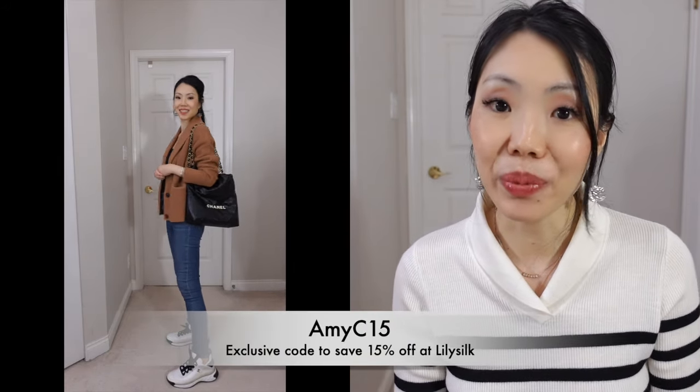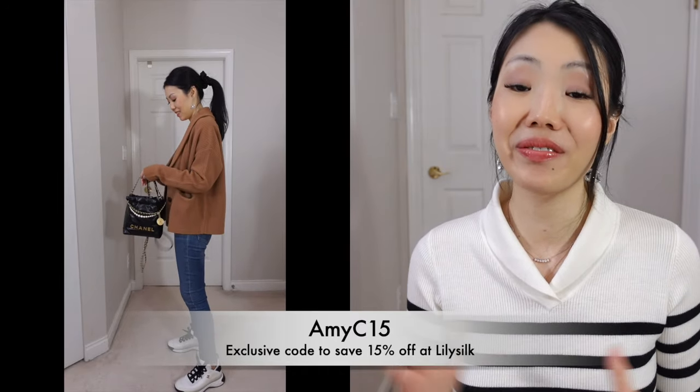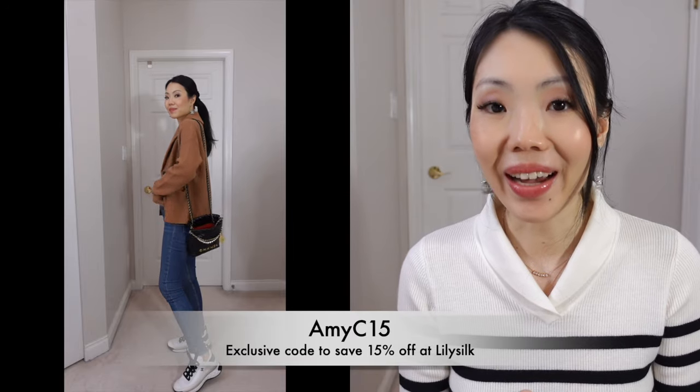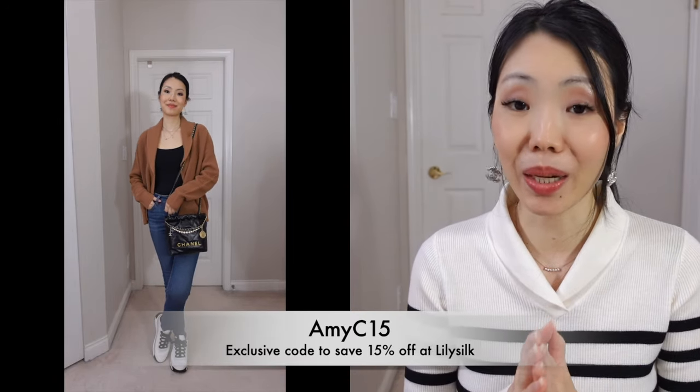They source their cashmere from the innermost part of the Mongolian goat, which is the softest part — that's why their cashmere is so excellent. Merino wool is also thinner and suppler, which is why even their wool items are just as soft as their cashmere. I highly recommend them. All items are linked below and you can use my coupon code AMYC15 to save 15% site-wide. It's a great time for holiday Christmas shopping or to revamp your winter wardrobe.